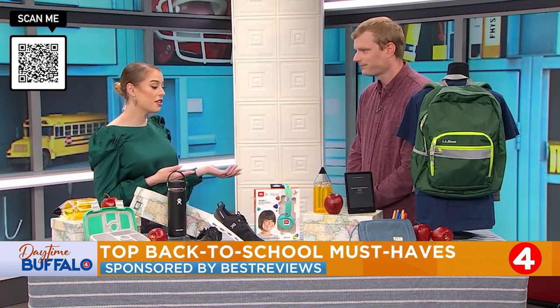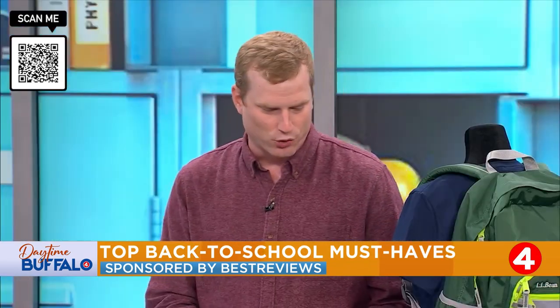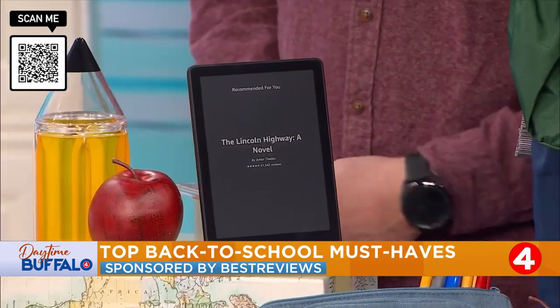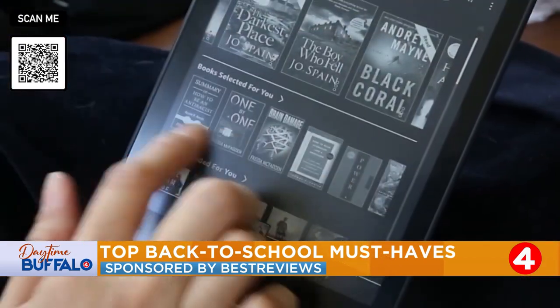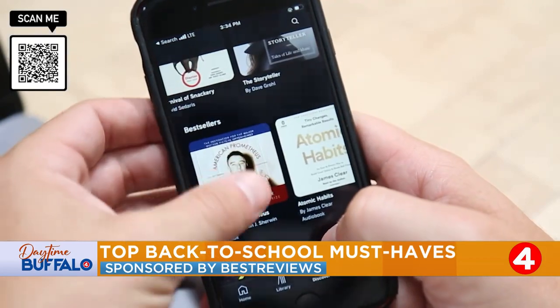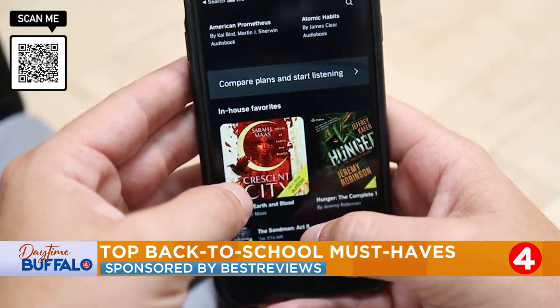Speaking of different methods to learn, this Kindle is definitely a different method. The Kindle has been super popular since Amazon rolled it out, and we love it because of how effective it is in consolidating all of those books into just one handy device. What's great right now is that Amazon is running a promotion for Audible. So whether you or the child want to get more into eBooks, podcasts, or other content, there's a bunch of different things you can get from it.